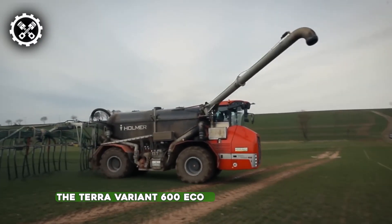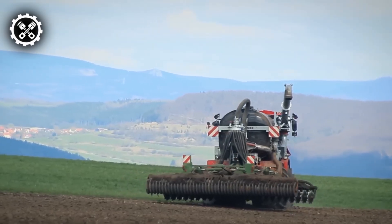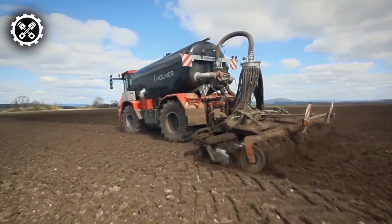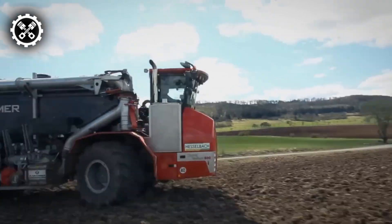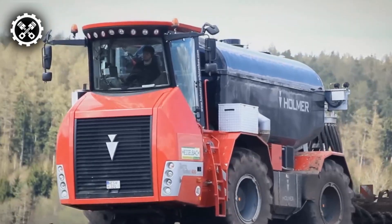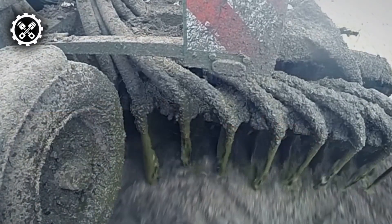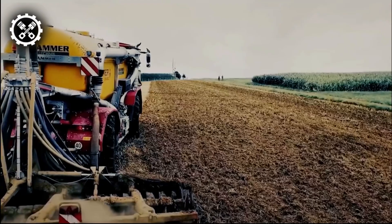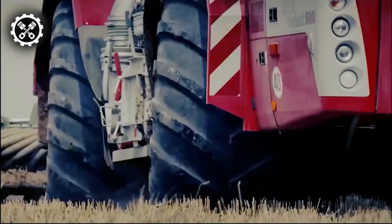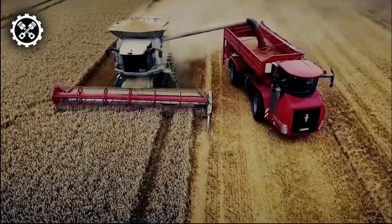The Terra Variant 600 Eco stands out as a fertilizer spreader designed to ensure optimal fertilization for crops. Powered by a robust 598-horsepower Mercedes-Benz engine and featuring Tier 4 exhaust gas technology with CSR, this spreader boasts advanced specifications. Its performance is enhanced by a powershift gearbox providing 18 forward and 6 reverse speeds, and two planetary steering axles each capable of carrying 25 tons. With a maximum flow volume of 297 liters per minute and a load-sensing pump, it ensures precise and efficient fertilizer distribution.